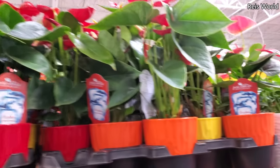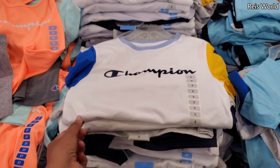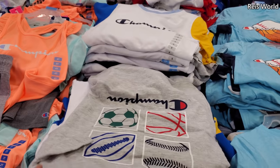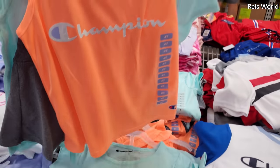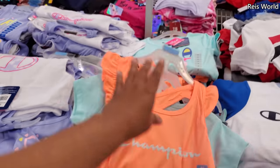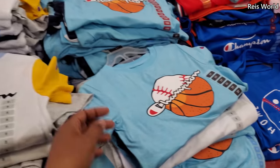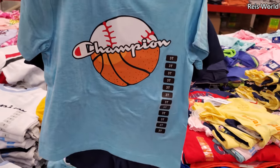Champion kids' clothing is $10 — they have it for little boys and little girls. You get two shirts and a bottom. The little girl one has a tank bottom and a t-shirt, and you can find it in purple too. I thought it was Carter's at first but it's Champion — $10.